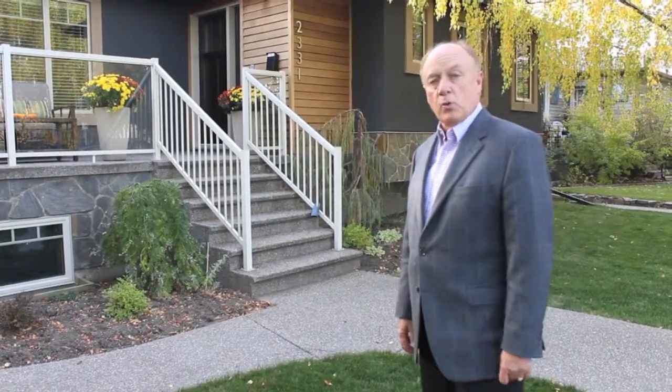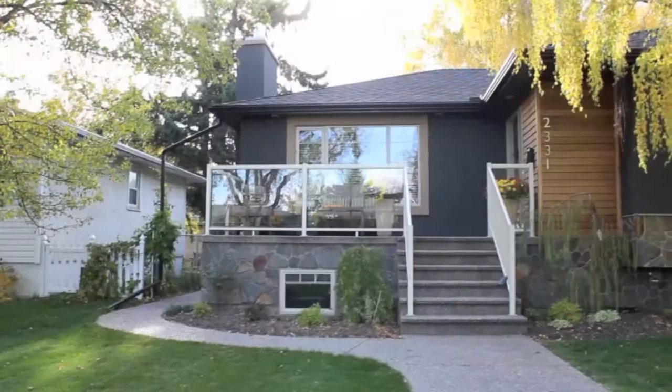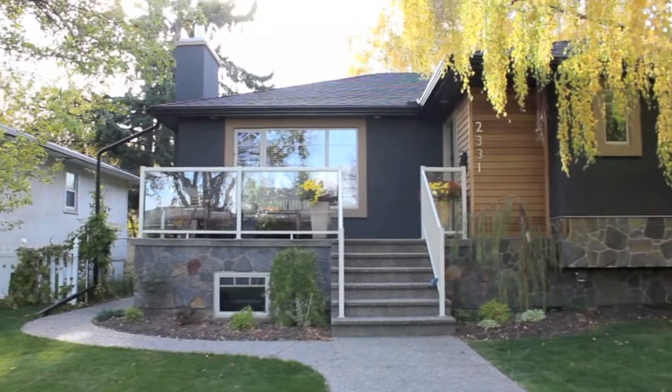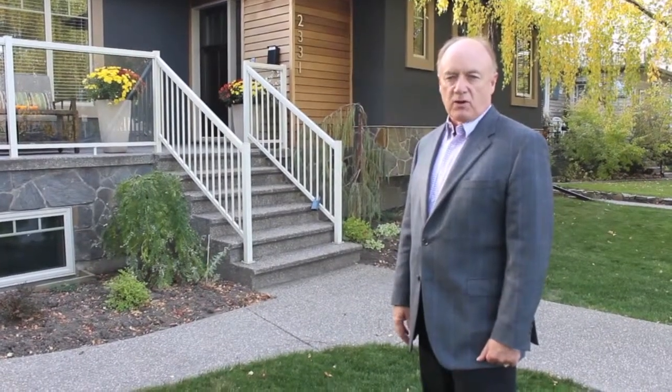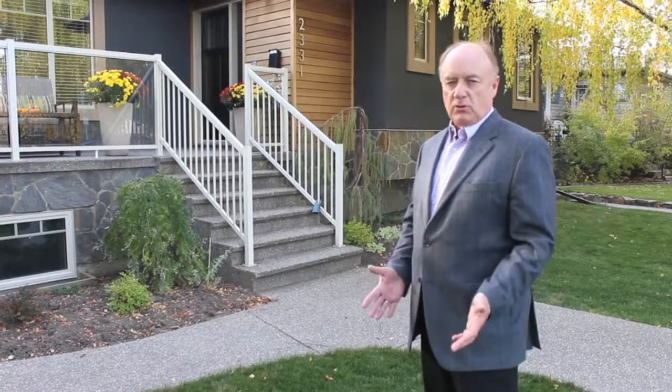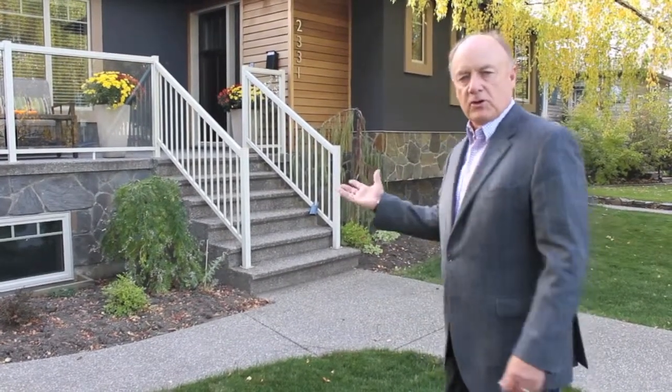Hi, it's Andy Brown with RE-MAX Landon. Today we're at 2331 22nd Street NW in the area of Banff Trail, one of Calgary's best inner city neighborhoods. Today we're going to show you this gorgeous 1,400 square foot bungalow that has been totally redone to exacting standards beyond your beliefs. Come on, let me show you the rest of it.